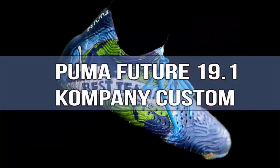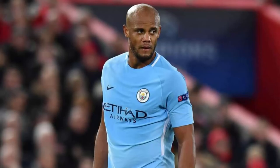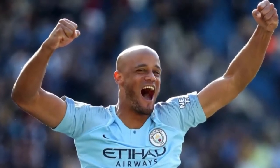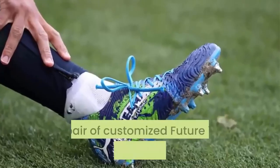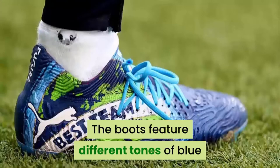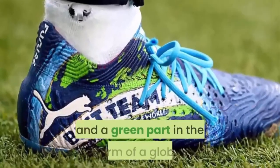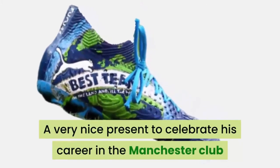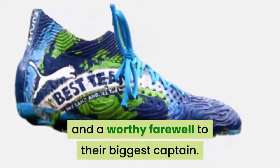Number 5: Puma Future 19.1 Kompany Custom. City's ex-captain Vincent Kompany was one of three Manchester City players who received a pair of customized Future 19.1 football boots last season. The boots feature different tones of blue and green in the form of a globe — a very nice present to celebrate his career at the Manchester club, and a worthy farewell to their biggest captain.